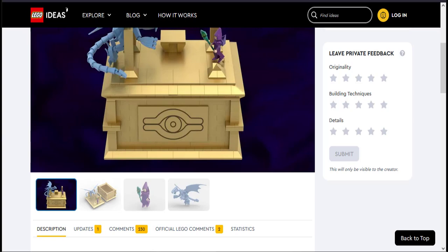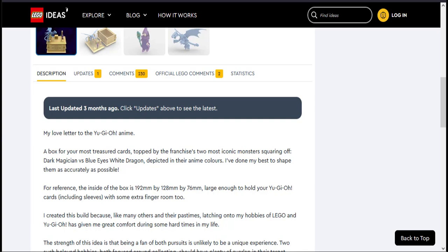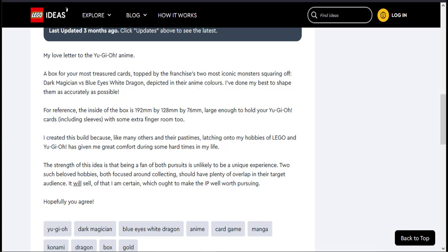The first one they wanted to work on is a card box — Dark Magician versus Blue-Eyes White Dragon. You guys already know the iconic battle from the first episode of YuGiOh. It's a love letter to the YuGiOh anime — a box for your most treasured cards, with the franchise's two most iconic monsters squaring off. It gives the dimensions and everything. He created this build because, like many others, latching on to his hobbies of Lego and YuGiOh has given him great comfort during hard times in his life.